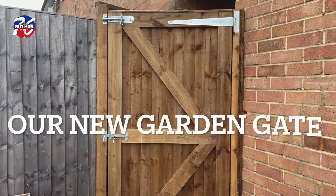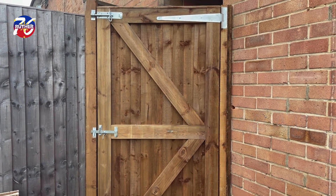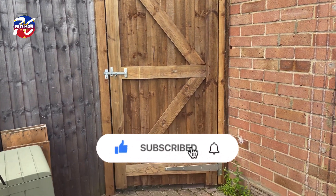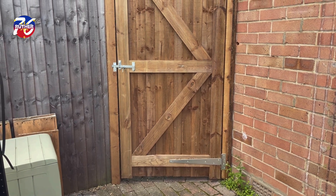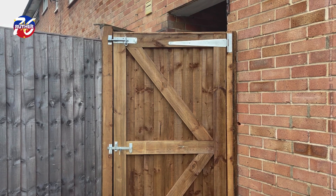So guys, finally our garden gate is now new. It's been installed today. Look, guys, it really looks neat and tidy and nice to look at.